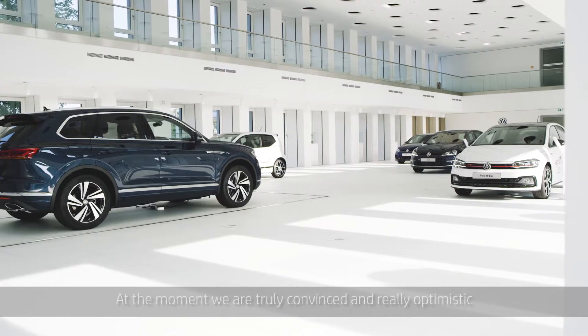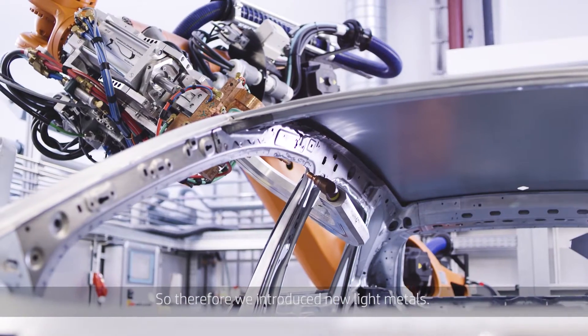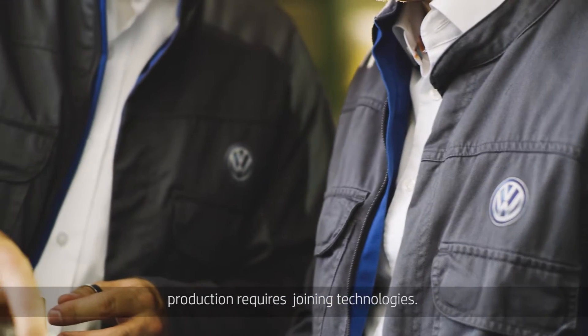At the moment we are truly convinced and really optimistic to reach high visionary objectives — to be the first OEM in the market with the right partner with HP. So therefore we introduce new light metals. The handling of materials in the production requires joining technologies.